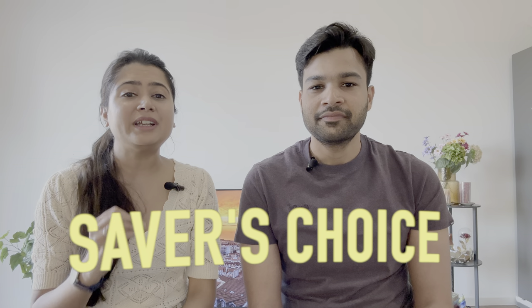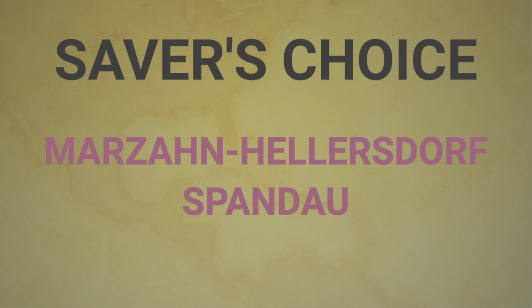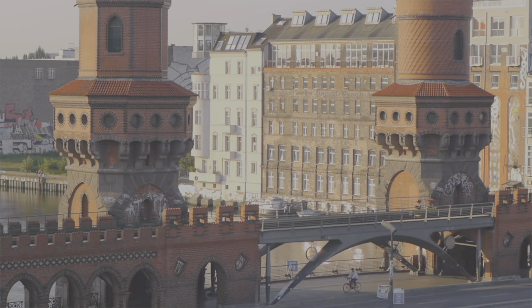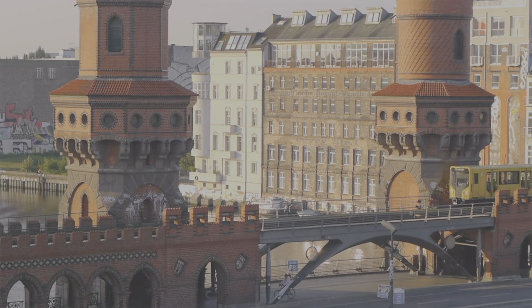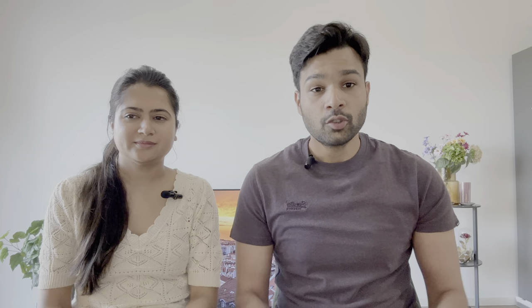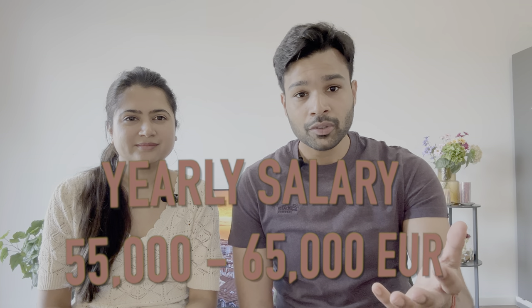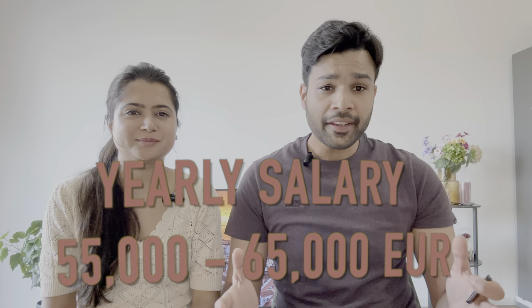Our fourth category is Saver's Choice. No matter how much money you earn, if you like to go big on savings, you can live here. The areas in this category are Marzahn-Hellersdorf and Spandau. Although these areas are away from the center, connectivity is still very good. These are very safe areas with the lowest crime rates in Berlin — perfect to raise a family. Rent in these areas goes around 900 euros. We recommend this if you are earning 55,000 to 65,000 euros annually. Marzahn-Hellersdorf consists mainly of Russian and Vietnamese communities, and Spandau is a mix of everyone.